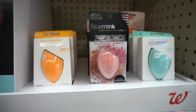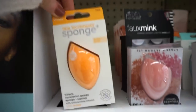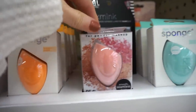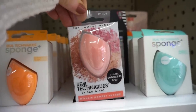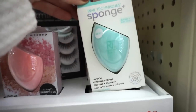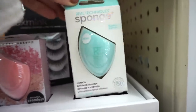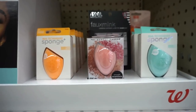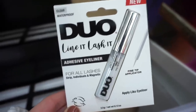They also have a section of sponges from Real Techniques, all $5.99. We have the original Real Techniques sponge, which I think is a pretty good one from the drugstore. They also have the Miracle Powder sponge — I'm curious to see the difference in quality and texture. And then we have the Blend Plus Mattify one. I don't know if it's a marketing tactic or if it really does something for the skin, but pretty cool at $5.99 each.